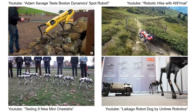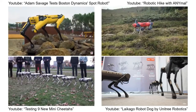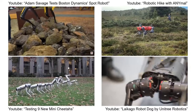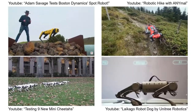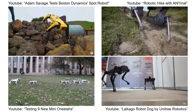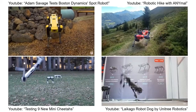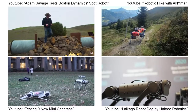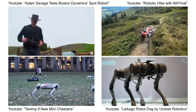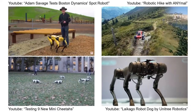Thanks to the tireless efforts of both research and industry, we are now approaching this new era of robotics. Especially the legged robotics community has made tremendous progress in improving the locomotion skills of their platforms. Quadrupeds now have the capabilities to safely navigate through rough terrain and can even perform dynamic maneuvers like jumps and backflips. Moreover, these platforms are now commercially available, such that they can be applied to various use cases.